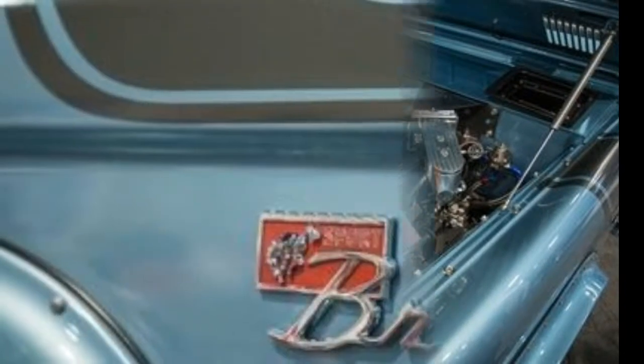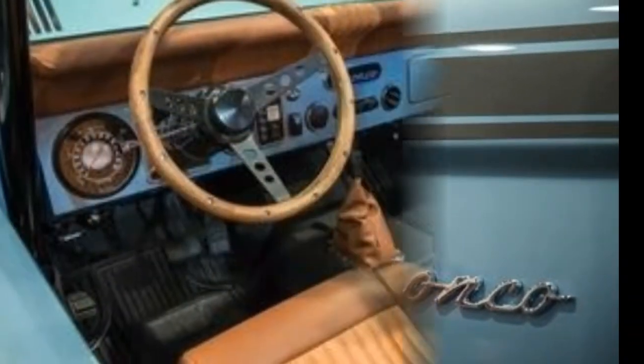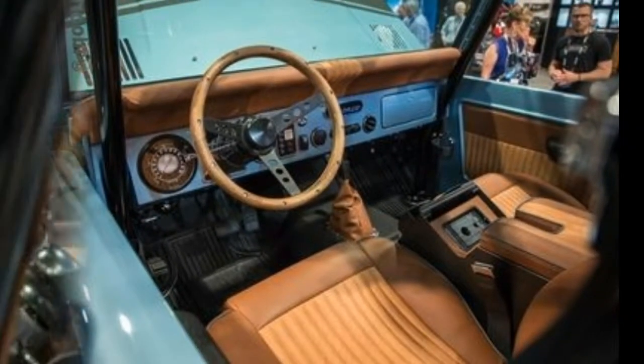The four-door Bronco is headed to this year's SEMA show and will compete in the event's Battle of the Builders. Will the Four Horsemen bring Doomsday to its rivals? We'll have to wait and see.